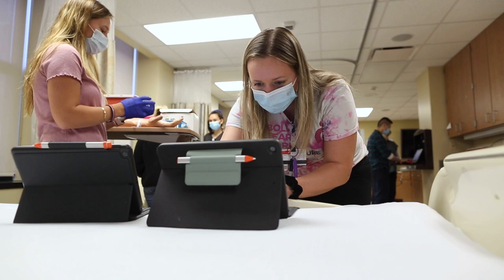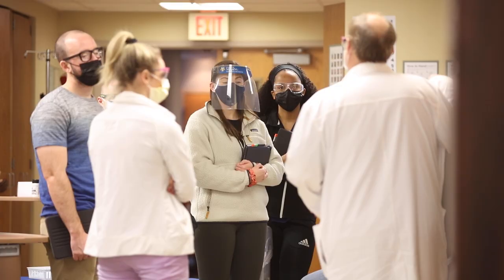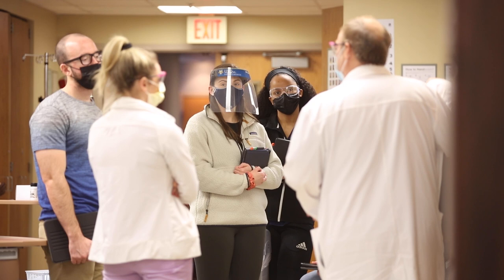Really making those connections a hundred percent makes them become a better nurse. They're engaged, and it helps with socialization on the units — they're not as lost because they've already practiced what they're doing there. So they feel comfortable engaging with their clinical instructors, staff nurses, and even leadership on the units.